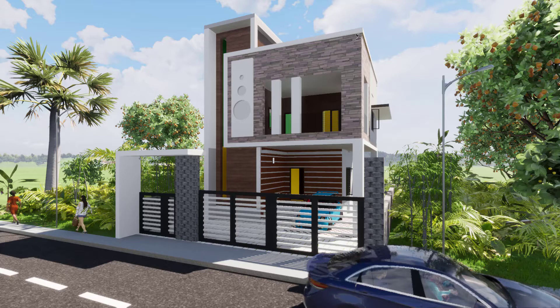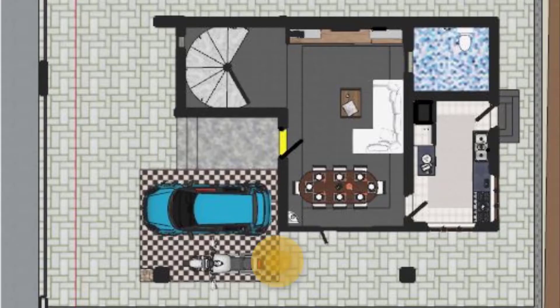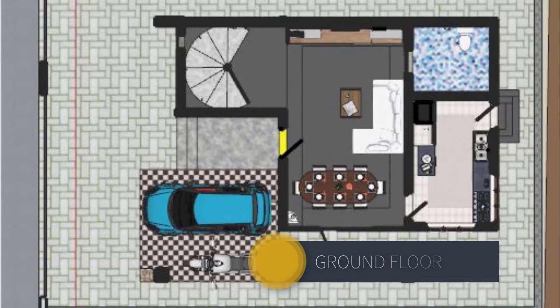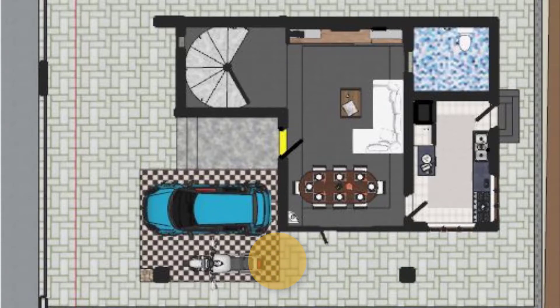This house is located in a very scenic area. What you are looking at now is the basic ground floor layout of the house. On the front there is a small front yard, followed by a car park with ample space to park a car and a motorcycle if required.